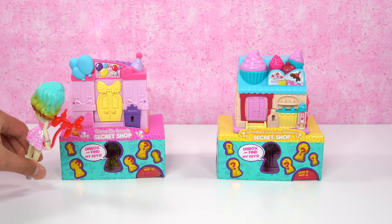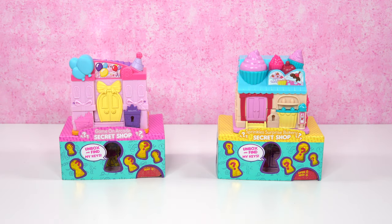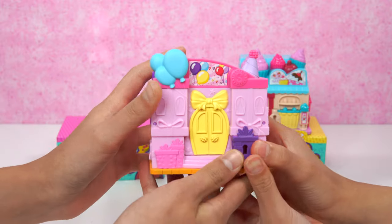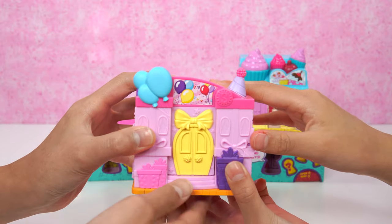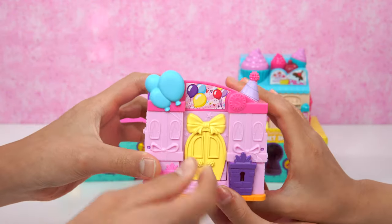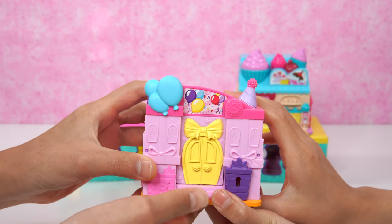I spy with my little doggy two shops! This one is the Game on Arcade Secret Shop. It looks so pretty — it's made of plastic, with three blue balloons on the top plus a party hat! There's a little cute furry pawpaw on the top, but that's plastic. We have a sticker right here and it looks like there are so many little balloons!